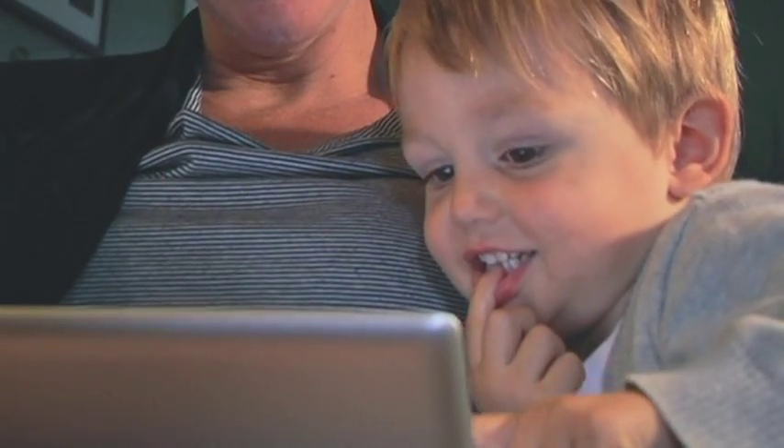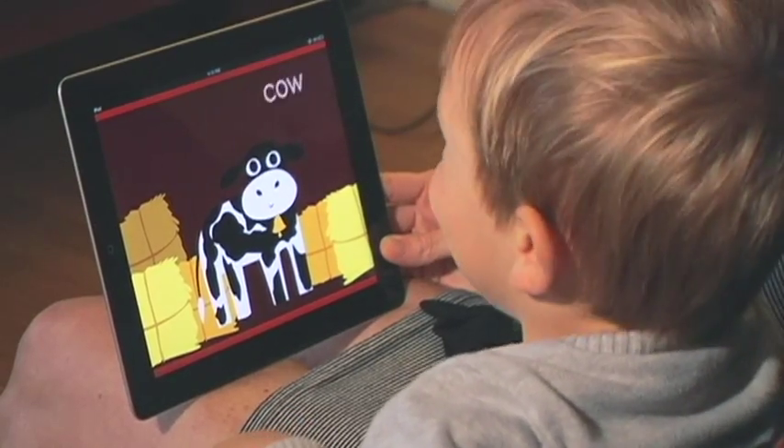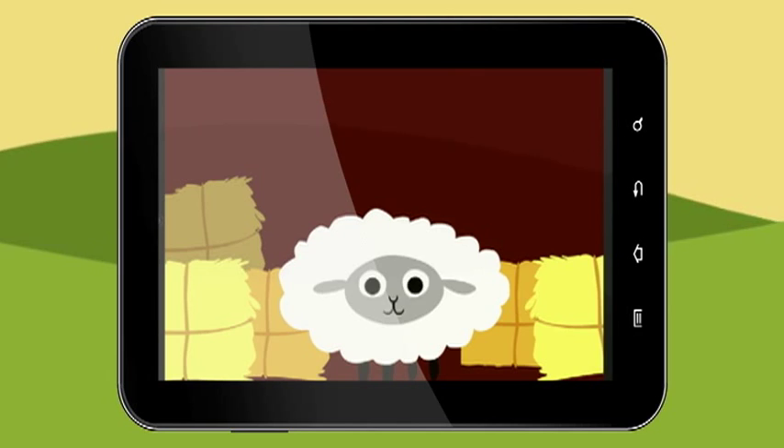Kids love the animal sounds and the adorable artwork. Parents love the development of early language skills in English or in Spanish. Peekaboo Barn can be used in a number of ways to engage infants and toddlers alike. Kids can mimic the familiar child's voice or switch to an adult's voice for clear pronunciation.